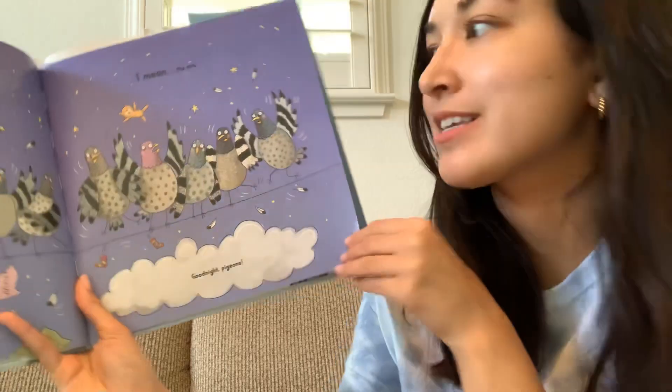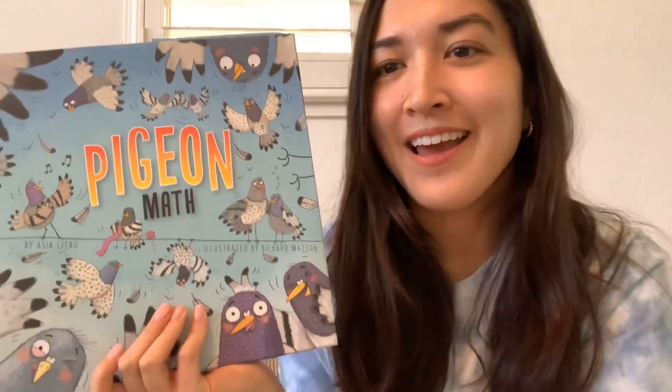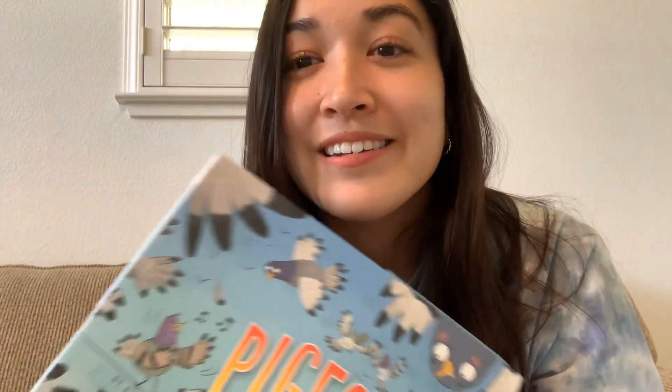Good night pigeons. All right, that's the end of Pigeon Math, and I hope you enjoyed this story. You know, it's always fun to find math in storybooks, and this one has a lot of it, so I hope you got your math brain working a little bit too for the story. I miss all of you first graders, and I hope you're all doing well. I will see you next time. Have a wonderful day. Bye!